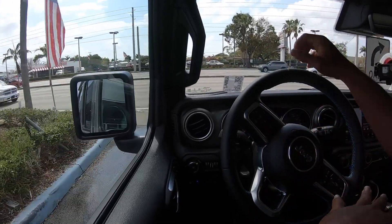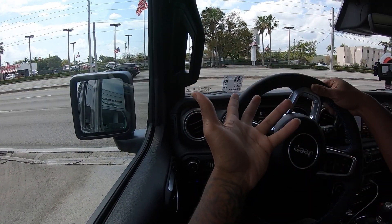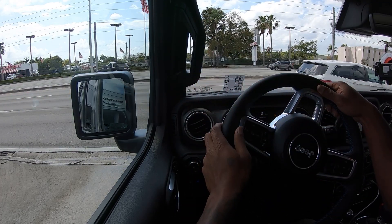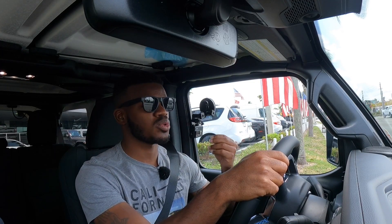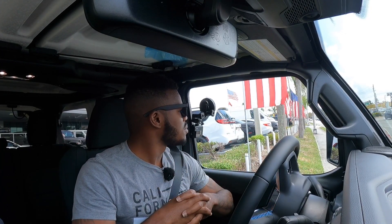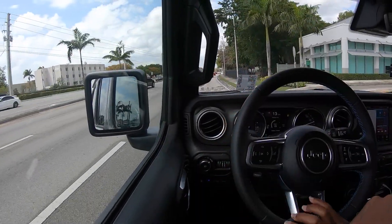Starting up the 2021 Jeep Wrangler 4xe — it has a 17 kilowatt-hour battery pack and three different drive modes: E-Save, Electric, and Hybrid. In Electric mode this thing drives in electric-range only, giving up to 25 miles on a single charge. E-Save combines hybrid and electric modes together. Driving so far is very smooth. The two-liter four-cylinder makes 375 horsepower and 470 pound-feet of torque. With the max regen braking button engaged, lifting my foot off the gas brings the vehicle to a near stop on its own.